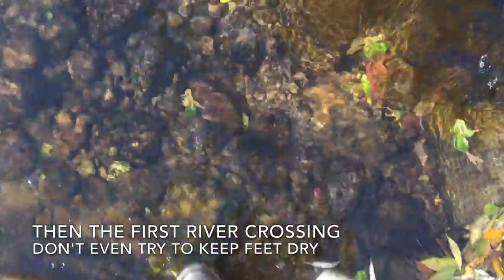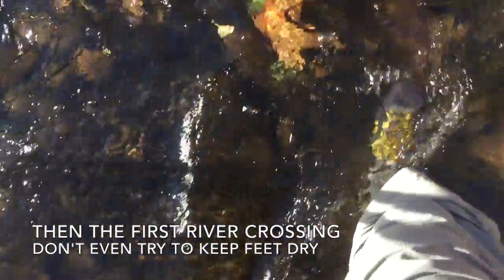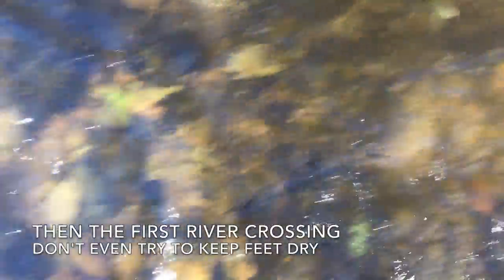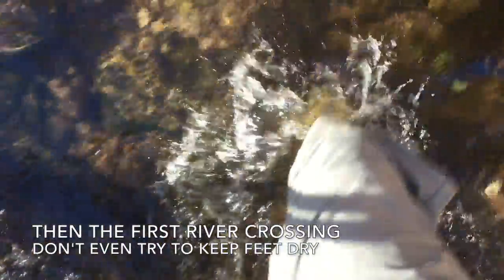Then the first river crossing — don't even try to keep your feet dry. It's hopeless. You'll be crossing the Gila River countless numbers of times. I even gave up trying to keep my pants dry.